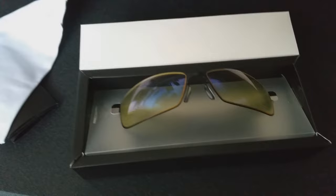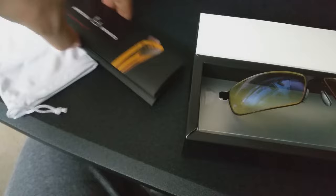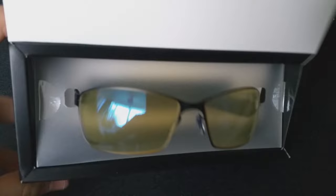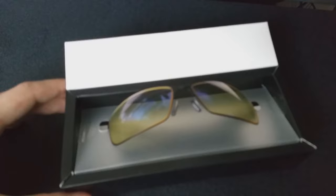Let me quickly show you inside the box. We've got obviously the glasses, a case so the lenses don't get scratched, and a little instruction manual. There are many different styles in the Gunnar Optics range, so definitely check them out — I'll leave a link in the description below because they're going to help when you're editing and gaming.